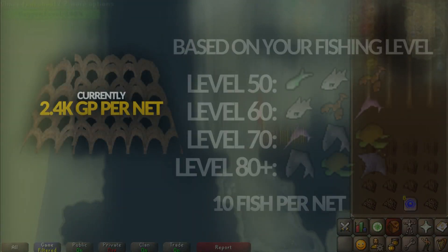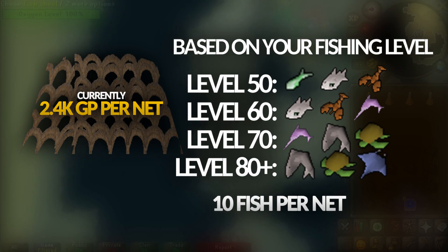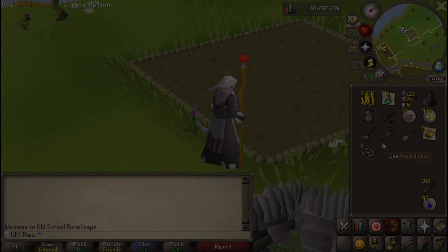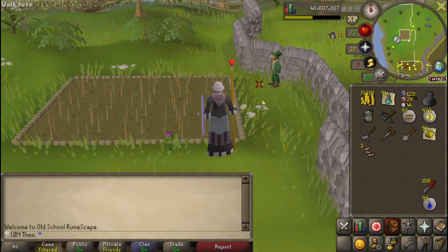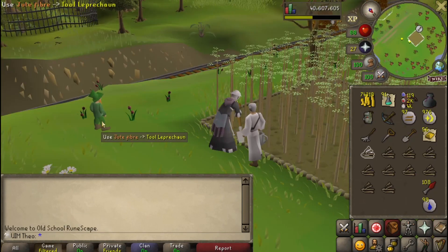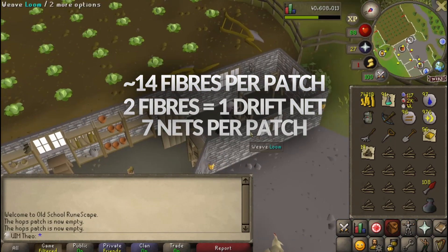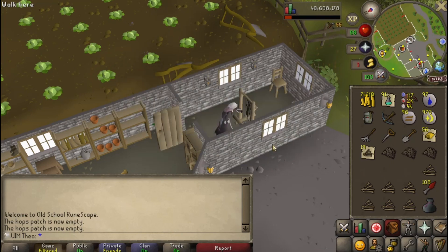Currently, with driftnet fishing, you lose money at lower levels where you can only catch the low level fish. Above level 70, you can make around 200k coins per hour, with more profit at higher levels, reaching 300k. As an ironman, driftnet fishing can be hard to do consistently since you need to create the nets yourself. You need to farm jute fibers in hop patches — they have a fast 50-minute growth time, but there's only 4 hop patches in RuneScape. Each patch will give you approximately 14 fibers if you use ultra compost, and you use 2 fibers to make a net, so every 50 minutes you can only get 28 nets from all of the patches. If you're willing to make driftnets, it is a great way to get high-level fish on an ironman at a very quick rate.